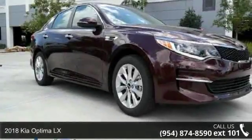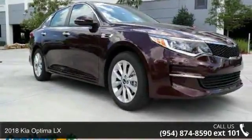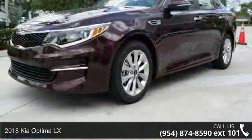Presenting the Kia 2018 Optima LX. This may be the set of wheels you've been looking for.